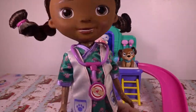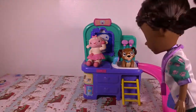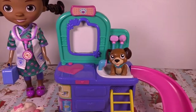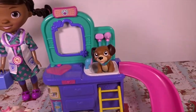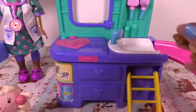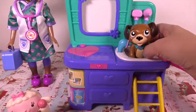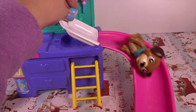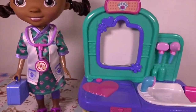A vet is a doctor for animals. Take a closer look at this checkup center — it is so much fun! Animals can climb on this ladder and take a bath, and after they're done, they can slide down. And the x-ray machine is so awesome.